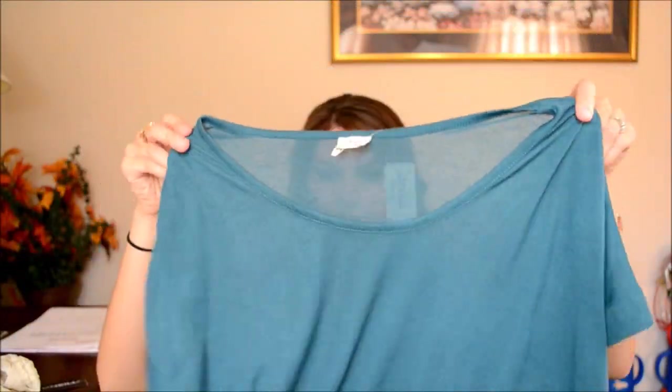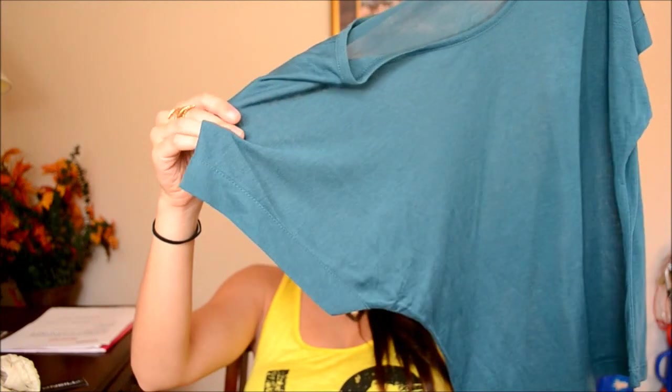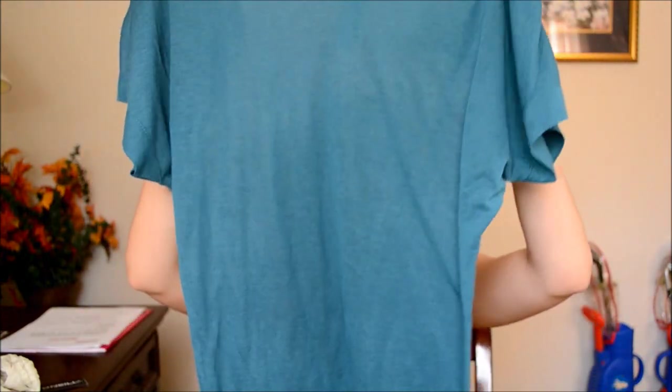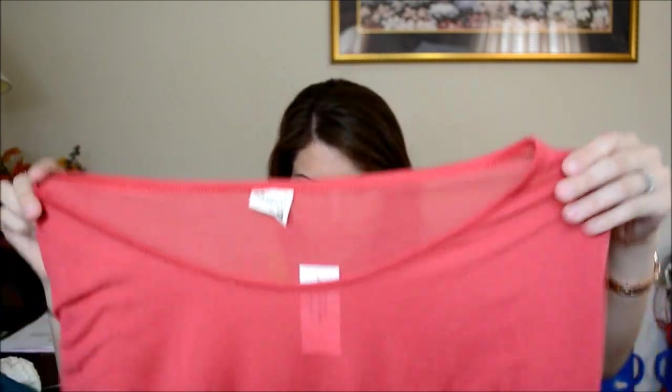They were having a 2-for-$12 deal so I got two shirts for only $12. They're just regular oversized shirts with sleeves that kind of drape over your shoulders. I got a size small in blue and a size small in coral, so I'm excited to wear those.